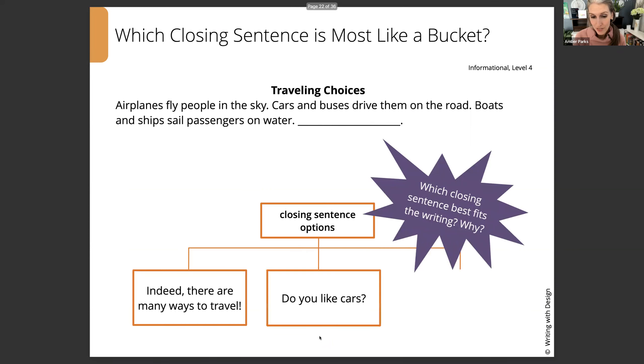The options are: 'Indeed, there are many ways to travel.' 'Do you like cars?' Or 'The end.' We already know 'The end' is not going to be it — that's one of our off-limits closings. Going backwards, 'Do you like cars?' is a yes or no question, and we don't want those as our closings — we want readers to have a sense of closure. So that leaves 'Indeed, there are many ways to travel,' which really wraps it up. It's all about airplanes, cars and buses, boats and ships — lots of different ways for people to travel.